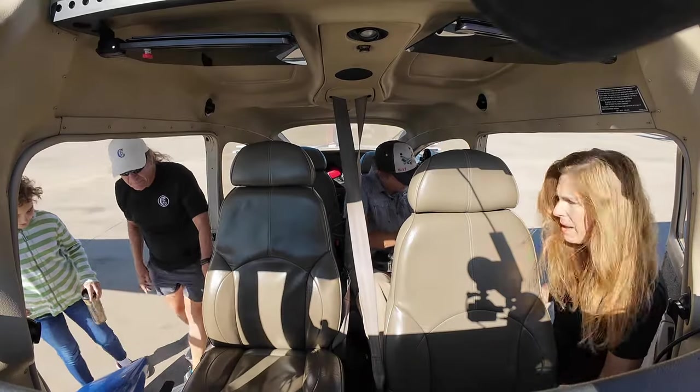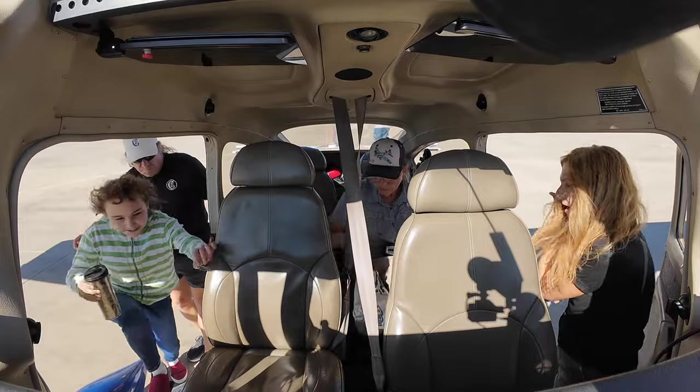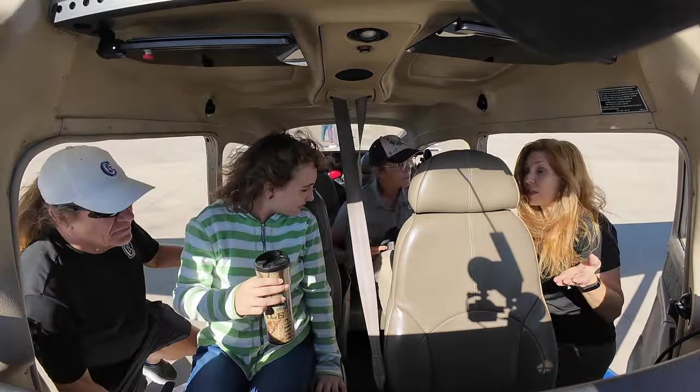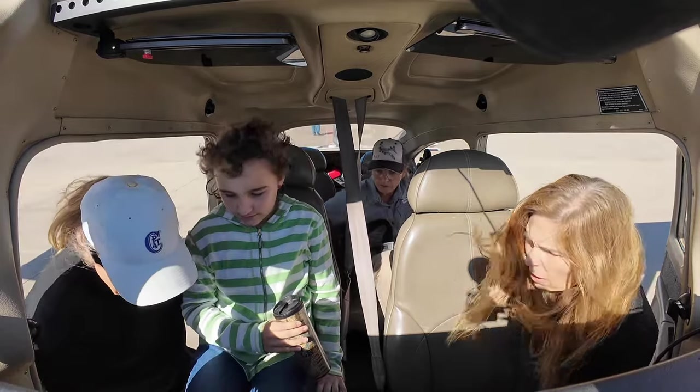We got recruited to do a Discovery flight, so we took a young lady up — Miss Miles — and flew around with her and her grandmother for a little bit, just to kind of check out the Discovery area and let her take the controls.